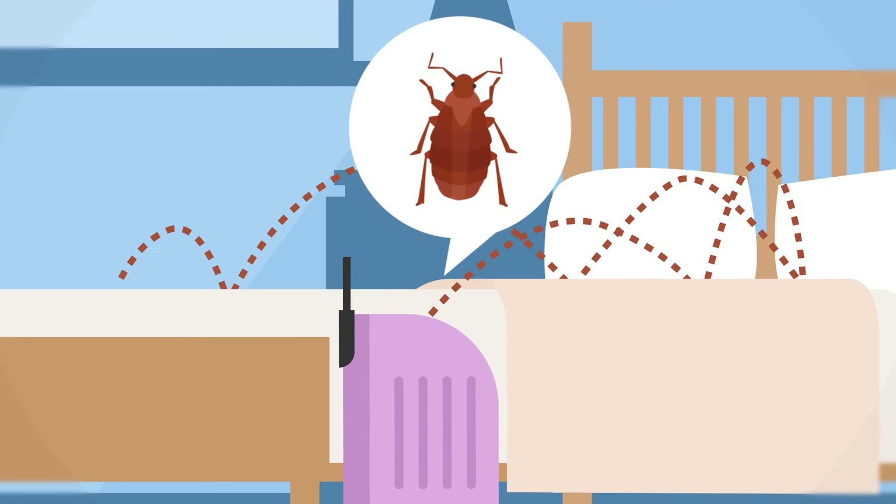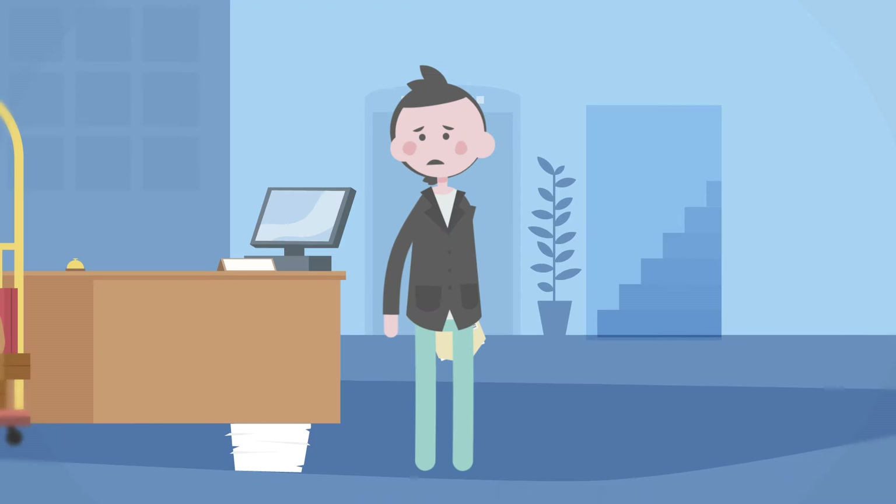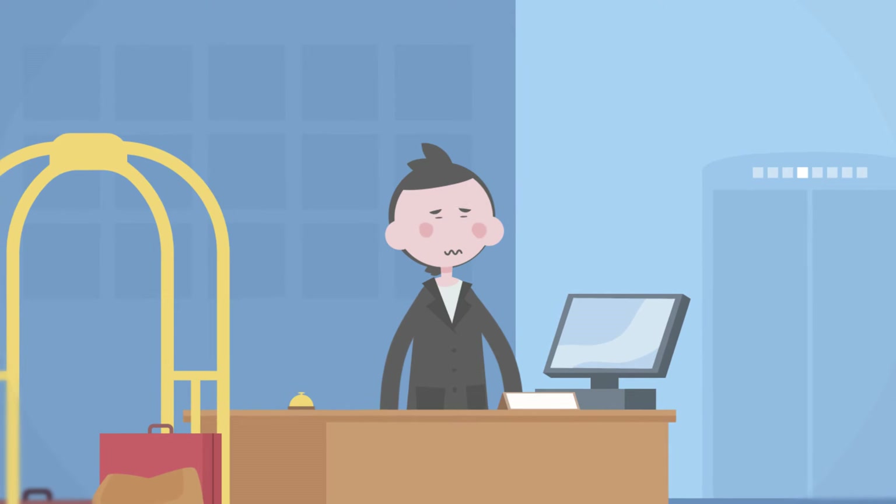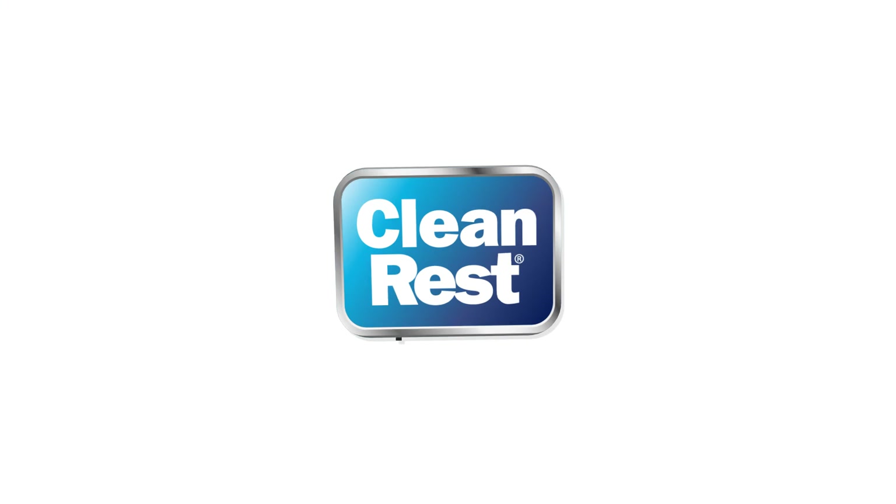Bed bugs alone can be the source of serious profit leakage. Profit losses from an infestation can come in the form of lost room revenue, lawsuits and other guest grievance costs, damaged mattresses and other FF&E, and expensive remediation. How can you protect your guests, brand, and profits from spoilage and revenue-draining bed bugs?